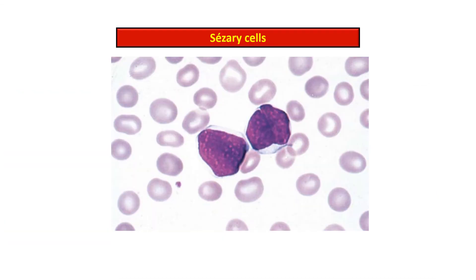This is the Sézary cell, or atypical lymphocyte, present in the peripheral smear. It is seen in the leukemic phase of cutaneous T cell lymphoma or mycosis fungoides. There is prominent convolution of the nuclei.